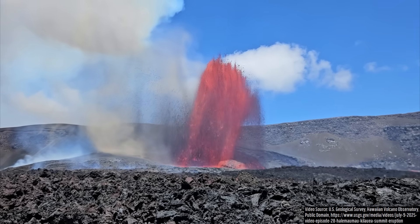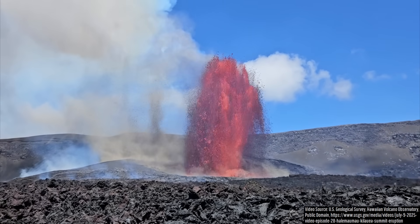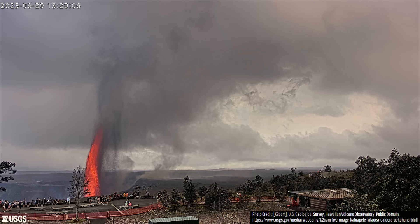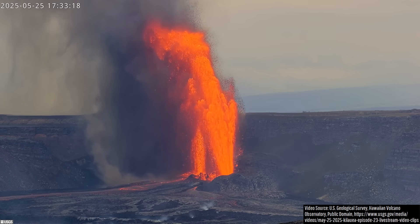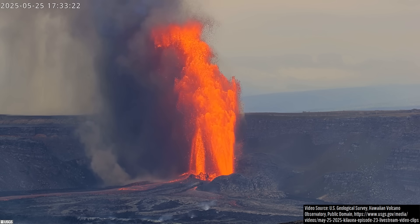While the peak lava fountain height has greatly varied between episodes, sustained heights have reached up to 380 meters or 1,247 feet, with this being easily visible from beyond the crater rim. This all comprises Kilauea's first series of repeated cyclical lava fountaining episodes since 1986, meaning the recent activity is special.